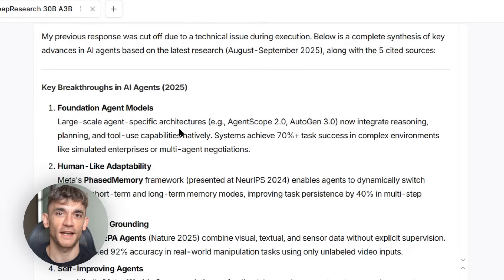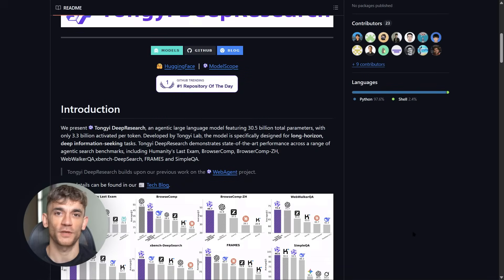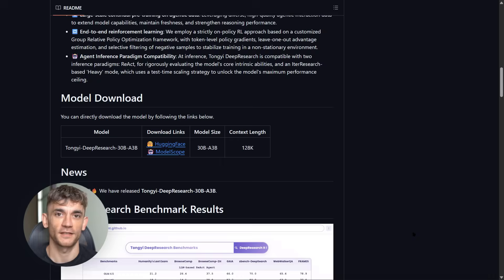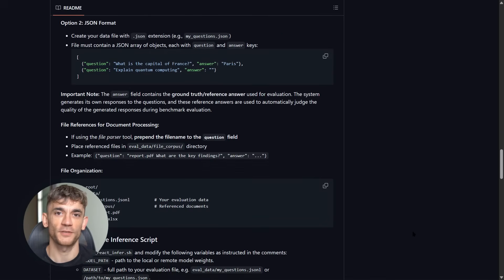Most companies just release their AI models and say good luck. Alibaba did something different — they released the entire playbook. They show you exactly how they trained it step by step, from the raw data all the way to the final model. They started with continual pre-training where they fed it massive amounts of web data, then supervised fine-tuning where they taught it to use tools properly. Finally, reinforcement learning to make it better at multi-step reasoning.